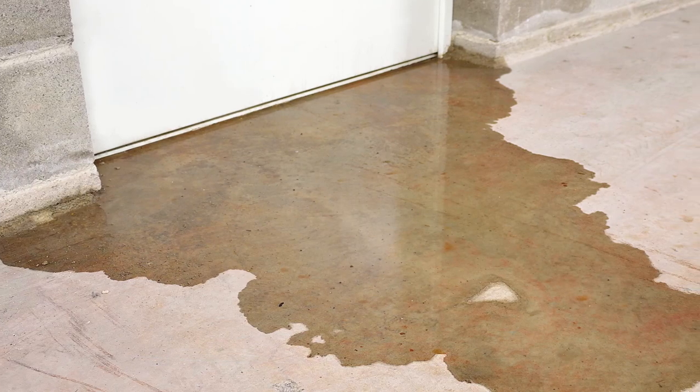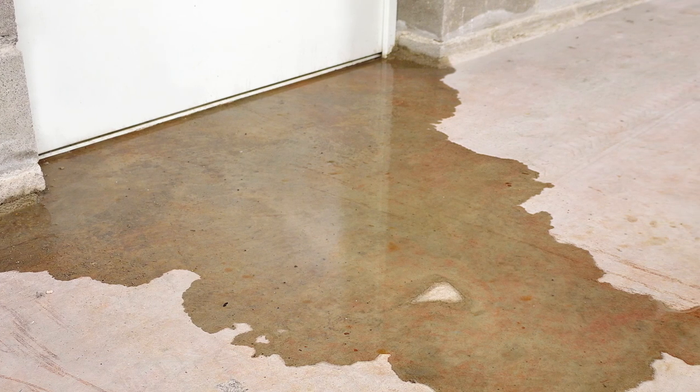Thirdly, another important thing to look for is water intrusion in general. If you see any type of water seeping in at the corners of your crawl space or basement, standing water in your basement, or you just feel high humidity, there's a very good chance that there is some type of water intrusion happening.